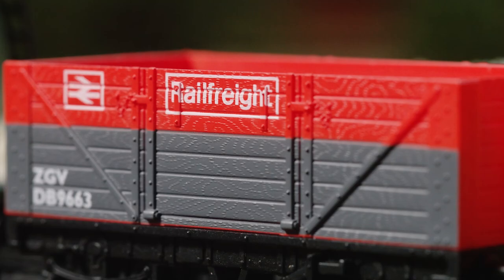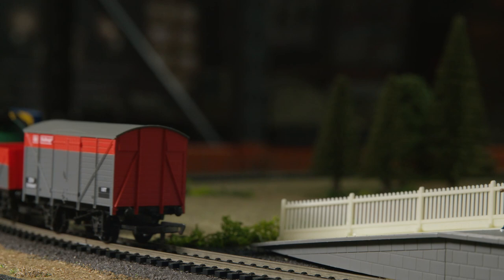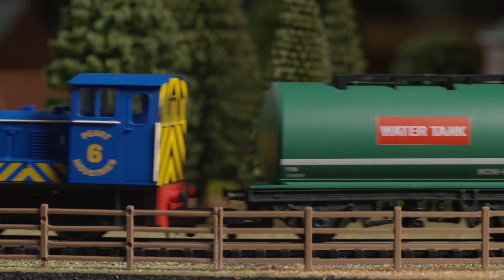Number 6 locomotives were presented as part of the Peart Industries and originally built and designed to quickly transport goods around. They played a vital role but unfortunately were a very underrated locomotive — looking at this model, that seems hard to believe.